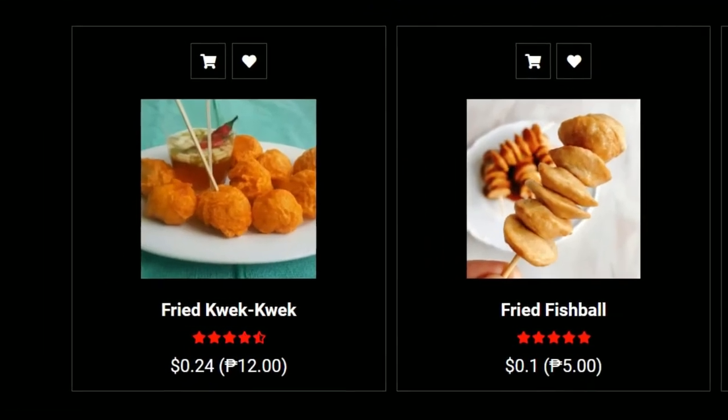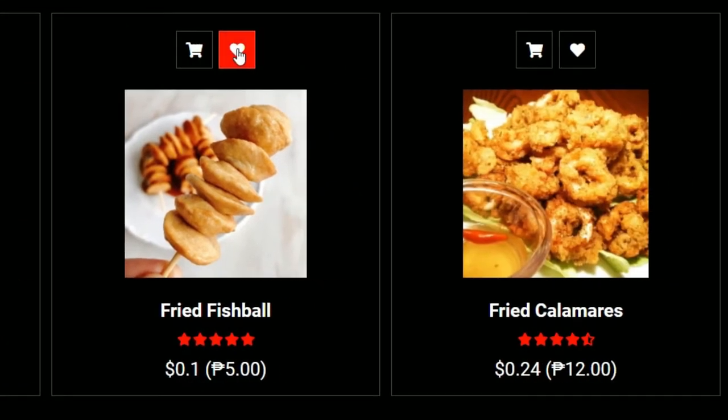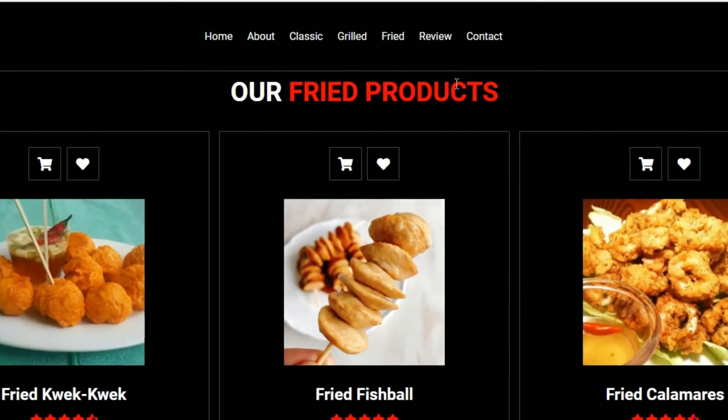Fried Street Foods. This famous Filipino street food has quail eggs in it, and the brightly colored orange that covers it is made of batter. Most of its goodness relies on its sauce, and street food vendors have their own recipe.